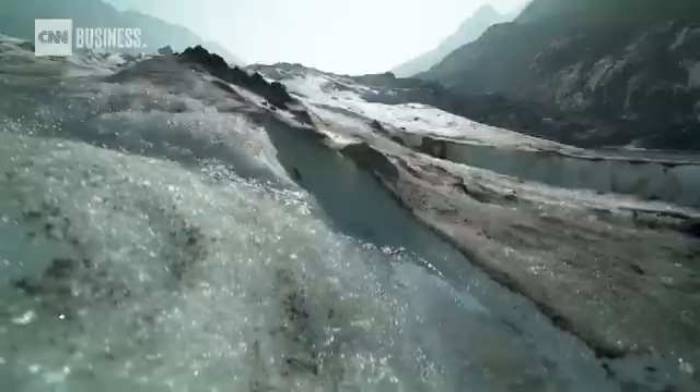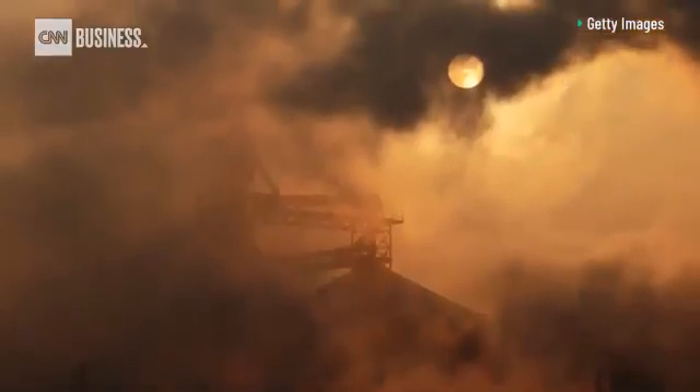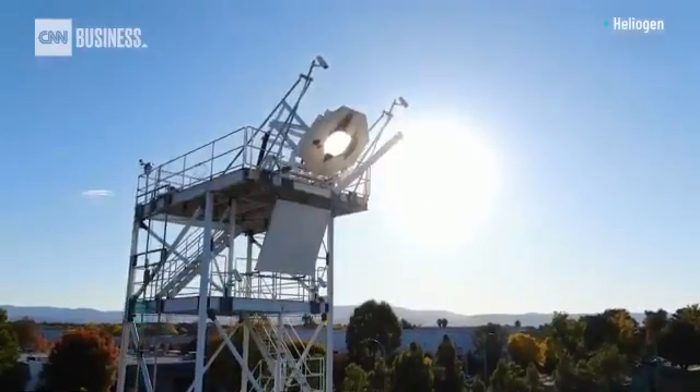The climate crisis is here. It's not some hypothetical issue. Cement is one of the largest culprits of generating CO2. And if we can actually create heat at an industrial scale, harnessing the power of the sun, here's an opportunity.